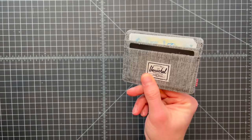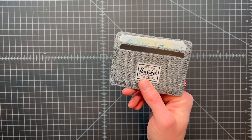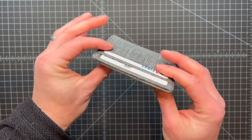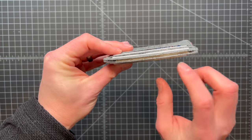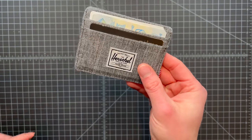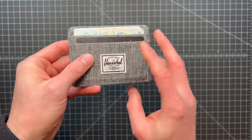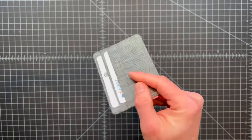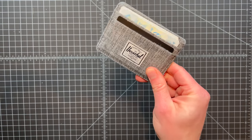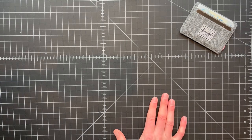I can still get all the cards I need in it, still get a little bit of cash in the middle, but it's really thin, has RFID protection, and I like that it's pliable — it's not metal, it's not hard to sit on. I keep this in my back right pocket no matter what I'm wearing. It's really easy to manage and holds up great. A Herschel wallet is kind of my first place to start.